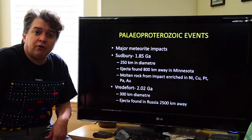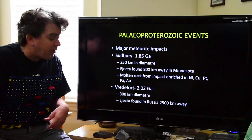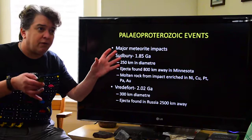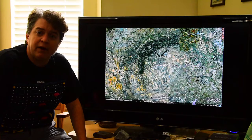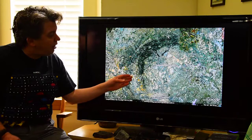Another major meteorite impact occurred just over 2 billion years ago — the Vredefort Complex. This is an even larger crater, 300 kilometers in diameter, located in South Africa. Ejecta was found as far as 2,500 kilometers away in Russia. Granted, continents were assembled differently at that time, but ejecta found that far away tells you this was a large impact event. It's old, so a lot of the crater has been erased by erosion, but we can still see some of that crater — that nice circular pattern are the edges of the Vredefort crater in South Africa.